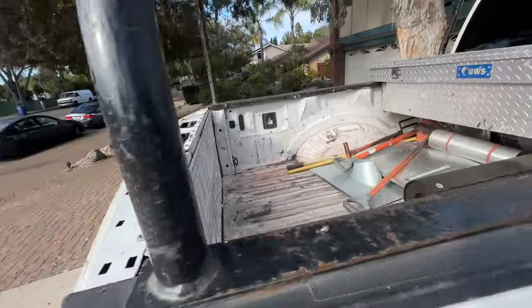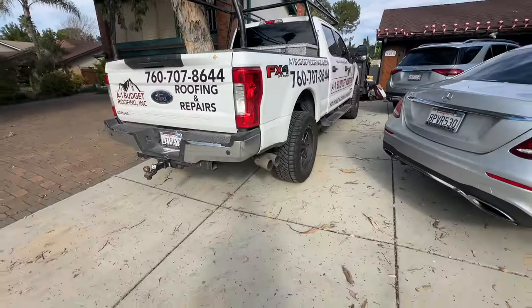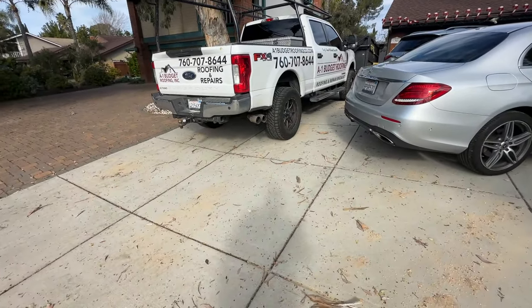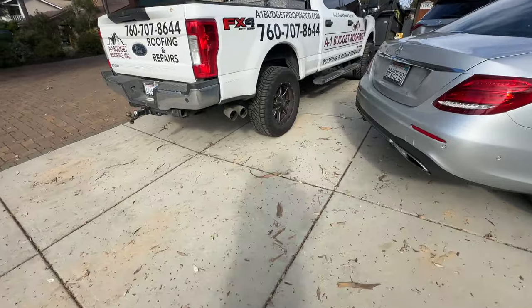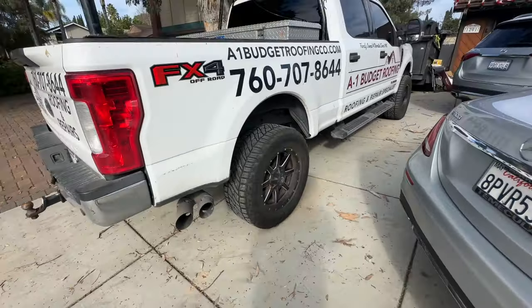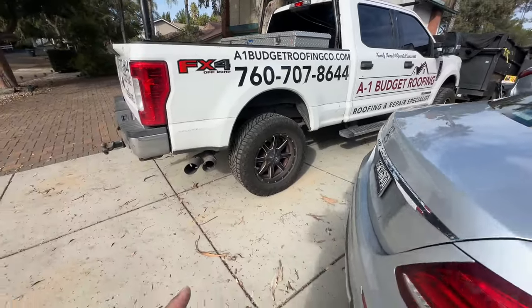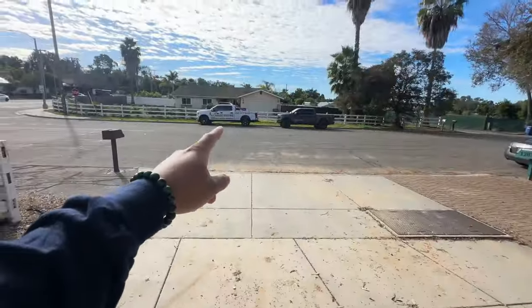Here she is. She's loaded — or not loaded, but FX4. You know, comes with the rims, tires, KG Custom package. It's dope. Cool truck, nice truck, very comfortable. Not as stiff as that one for sure.